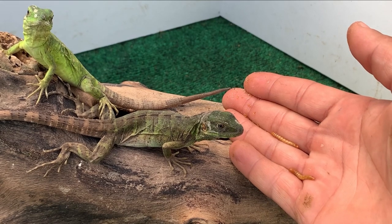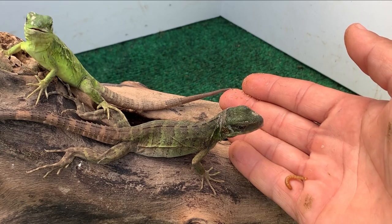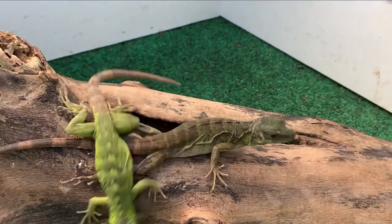These guys run between 10 to 14 inches, and what you're looking at is actually a pair — this is male and female.